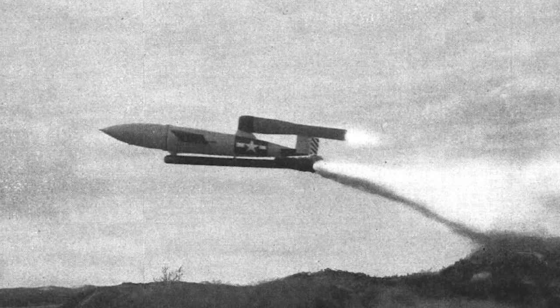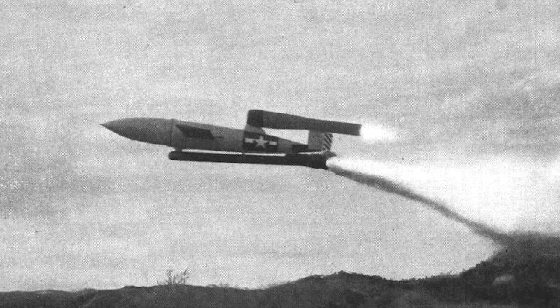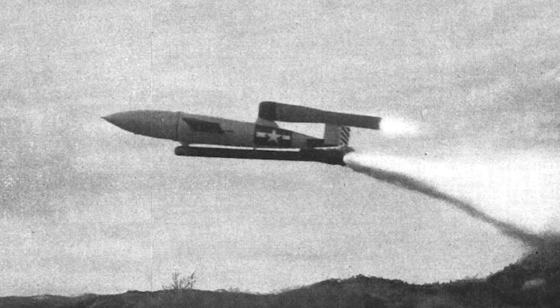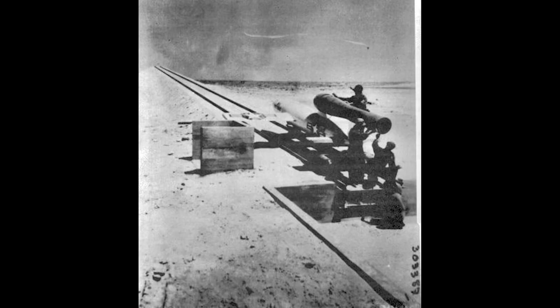When the program was terminated in 1949, a new radio guidance and control system had been developed that could control and land a JB-2 under control from a transmitter. A total of 1,391 JB-2s were produced. The missile was officially retired in 1950.